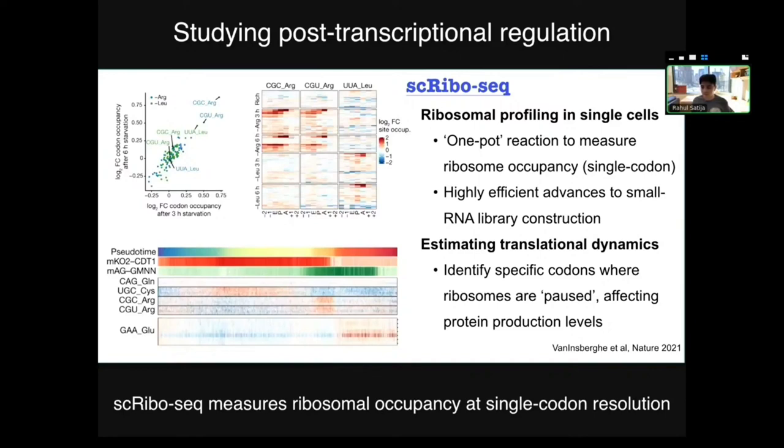To validate these data, the authors grew cells in media without two amino acids — without arginine and without leucine. What they saw is that the ribosomes accumulated exactly at the arginine and leucine codons, because the ribosomes were stuck. Even cooler, because they had single-cell data, they could see that the pausing only occurred in some cells but not in others. The distinguishing factor was cell cycle state, showing that the trajectory of the cell cycle is a key component of protein translation rates. There are lots of similarly cool examples in the paper, including in primary cells.